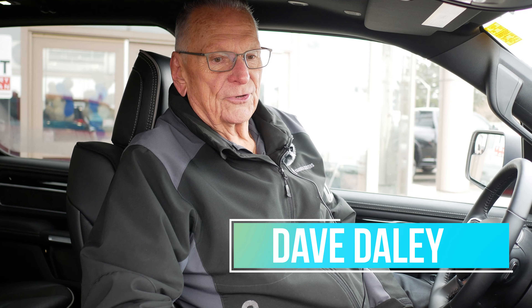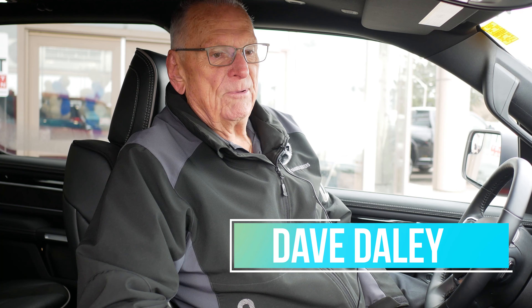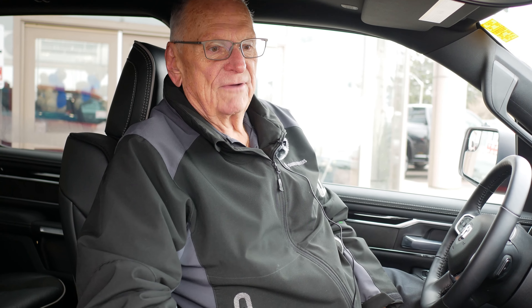I'd like to invite you to come see me at Windsor Chrysler in Windsor, Ontario. Come in and ask for Dave Daly — I'd be more than happy to let you go for a test drive in one of these beauties.